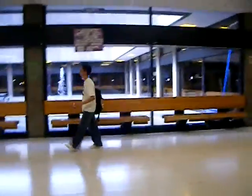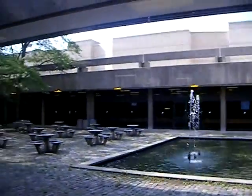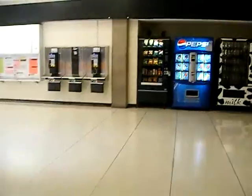Hey, I want to show them the fountain. Here's one of the fountains. I think the cafeteria is like across over there. Pay phones.